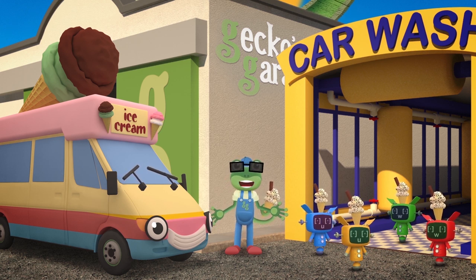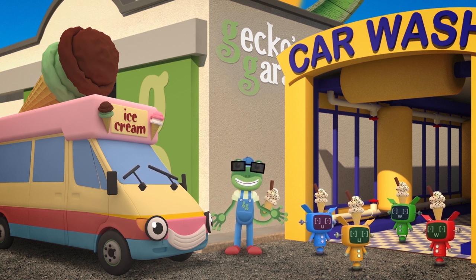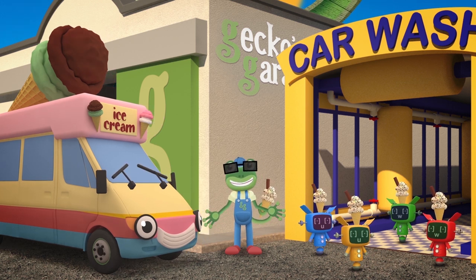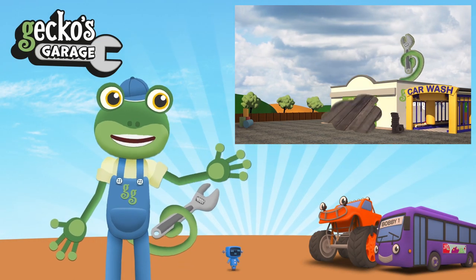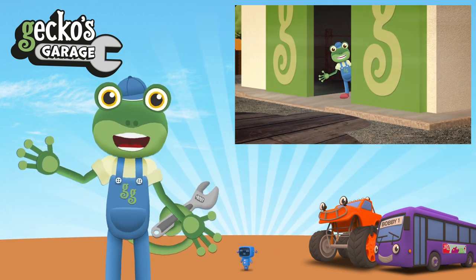Beautiful, freshly made ice cream! I'm glad we could fix your freezer today, Vicky! Thanks again for the ice creams! If you loved this video, tap here so you're the first to know about my latest videos! Thanks for watching! Bye!